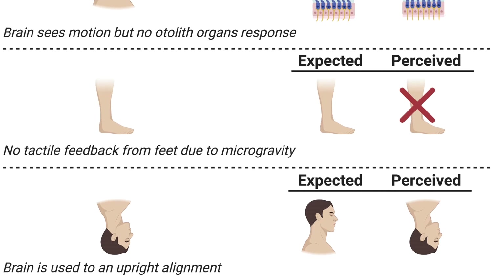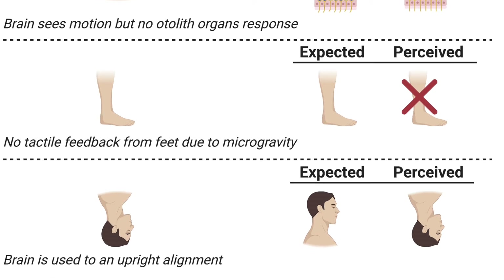Finally, because of gravity, we are used to being upright on Earth, but when we are weightless, there is no real up or down, and our eyes and brains are really not used to that.